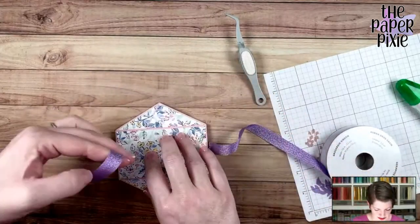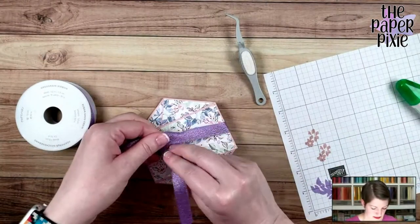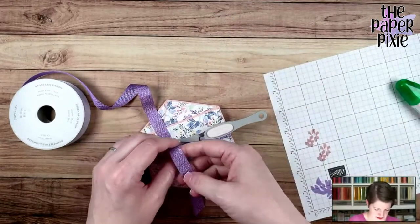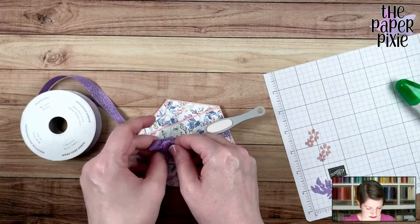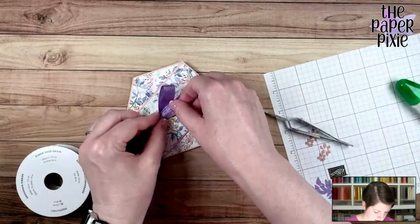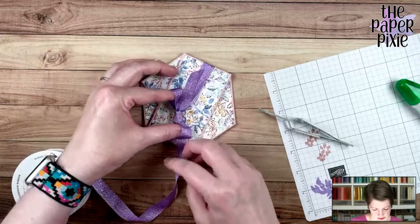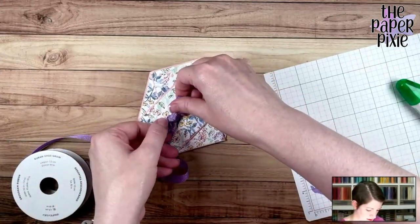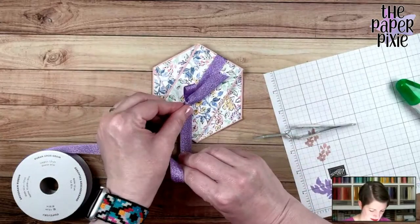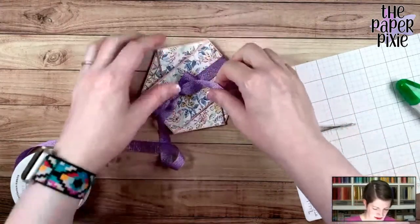We're going to use the ribbon to hold this in place — in the envelope it will stay closed as well. I'm going to tie this kind of off to the left a bit. Grabbing my reverse tweezers as my third hand. Now we'll zhuzh our little bow. Get that knot a little bit tighter. The wider ribbons you usually have to mess with a little bit more. Let's get those ends trimmed.